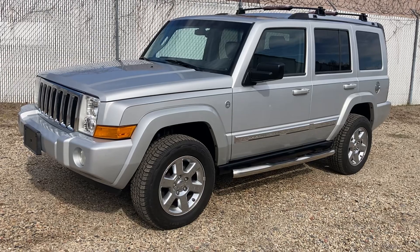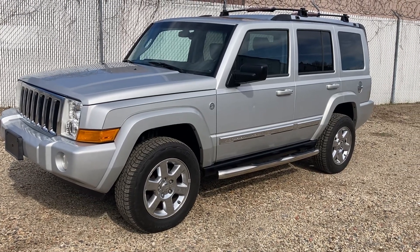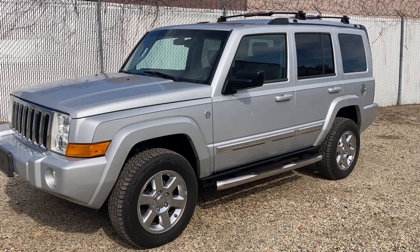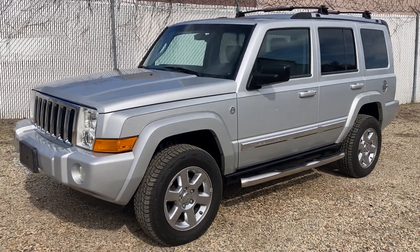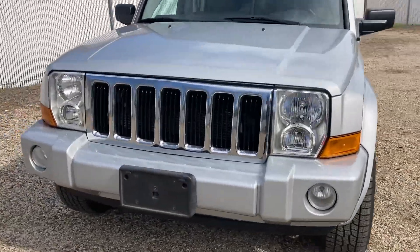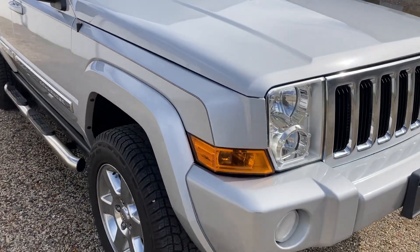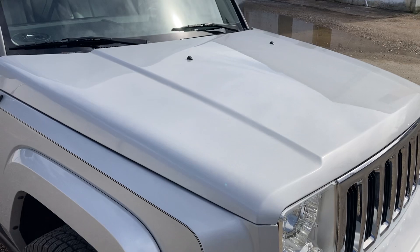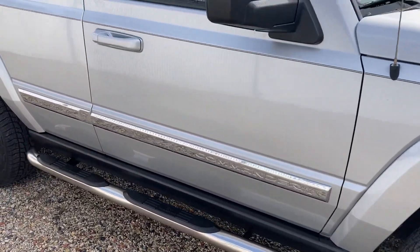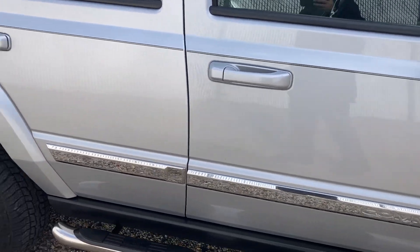Text me or call me with whatever questions you have. We're going to go through every panel of this vehicle, go around it, show you everything, and then start the car and listen to the engine. As you can see, the body panels are in really nice shape, the headlights are in nice shape with no fogginess, and the hood has no scratches or dents. The mirror casings are all intact.